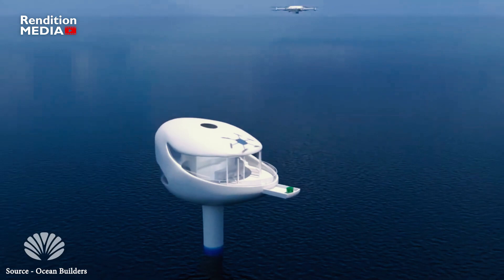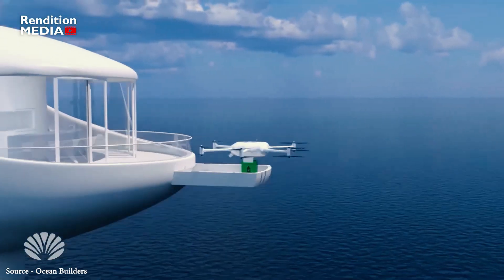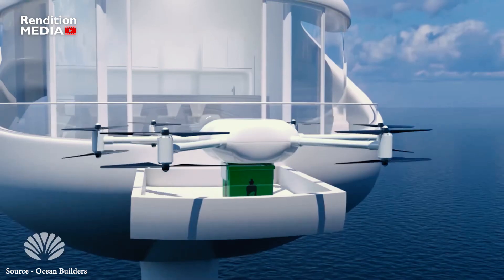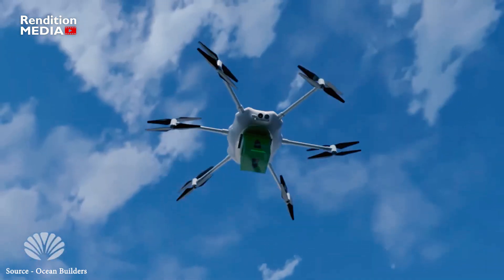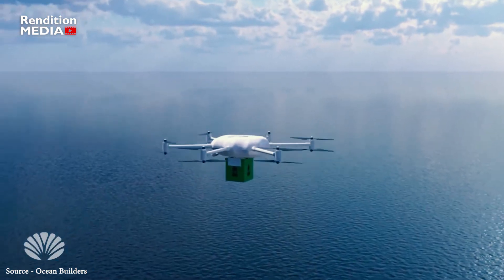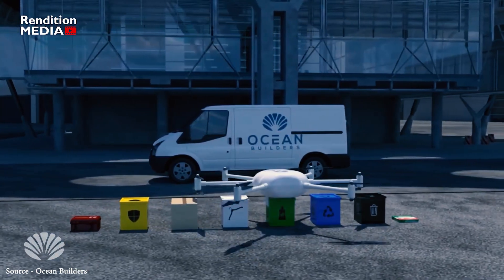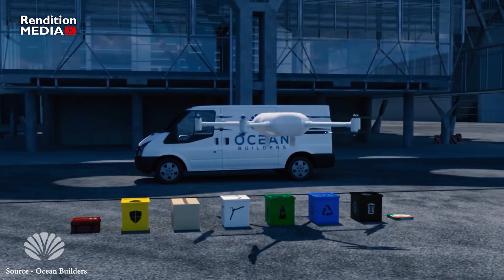Drones that have been built to easily withstand open ocean conditions are used to deliver daily essentials such as food and medicine. When not on duty, self-driving boats work to clean up the nearby ocean waters by collecting waste, helping to reduce human impact on the ocean even beyond the local area. They collect trash, compost, and recycling.